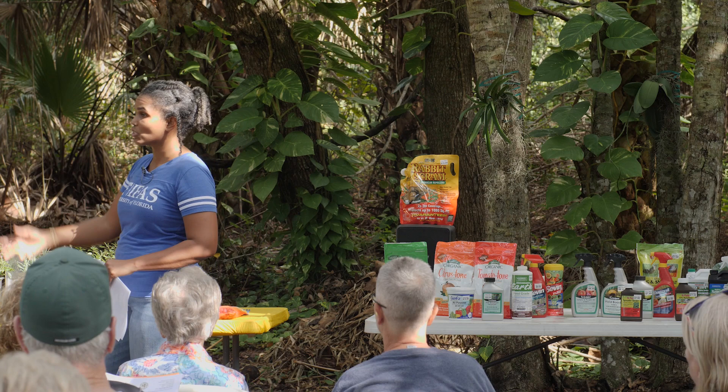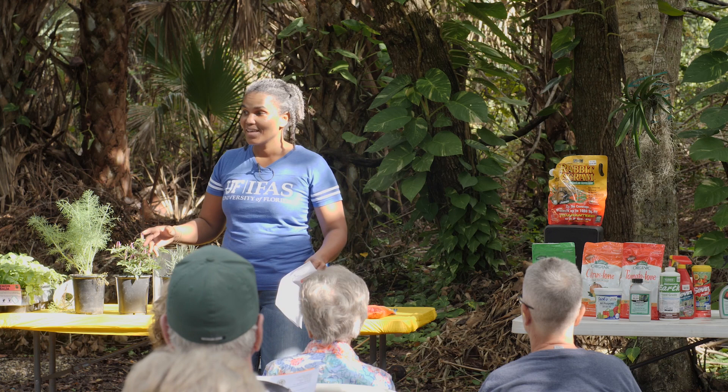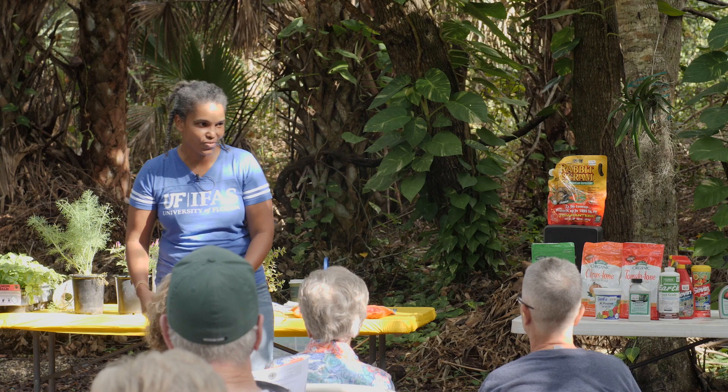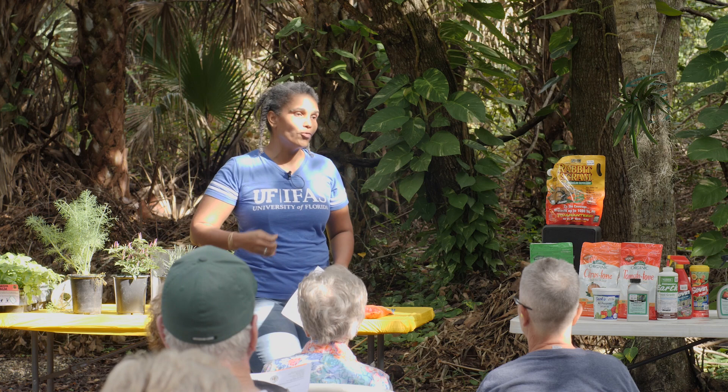The next go-round for those same warm-season plants is January to February. For those from up north, you know that's when you're shutting down your growing process. That's not the case here in Florida — it is always warm enough to grow something edible.